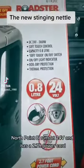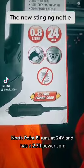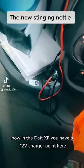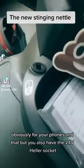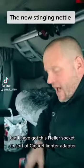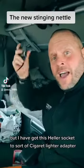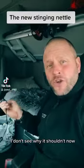It holds 0.8 liters, runs at 24 volt, and has a 2.7-foot power cord. Now in the DAF XF you have a 12-volt charger point for your phones, but you also have the 24-volt Hella socket. The kettle only comes with a cigarette lighter type plug, but I have a Hella socket to cigarette lighter adapter, which has worked in the past.